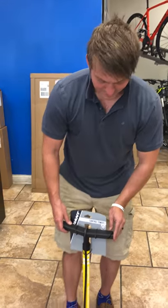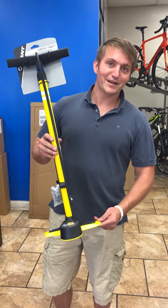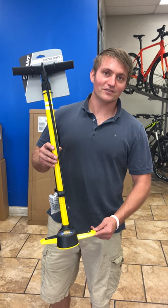So if you get as pumped about savings as I do, you're going to want to come down here and pick up one of these Control Tower Ones at Middletown Cycling. Give us a call at 502-384-0770. Thank you.